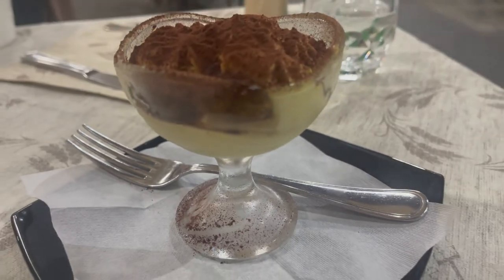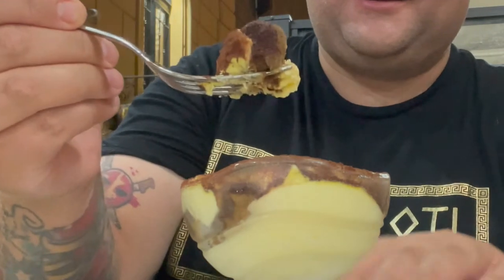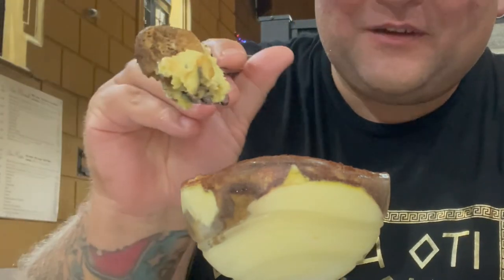We got this tiramisu here and I'm pretty sure it's going to be amazing. It looks amazing — look at this thing. It's nice and thick. Magnifico! So the first thing that you taste is the dusting of the coffee on top, and then it just mixes in with the cream, and then you got that little bit of cake that goes with it — and it's just such a marriage. It's so good.